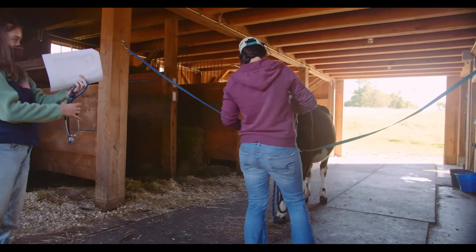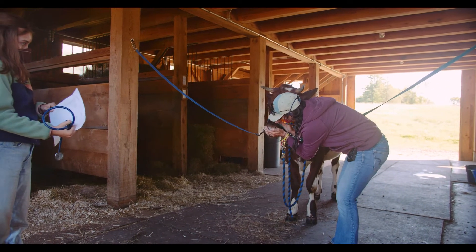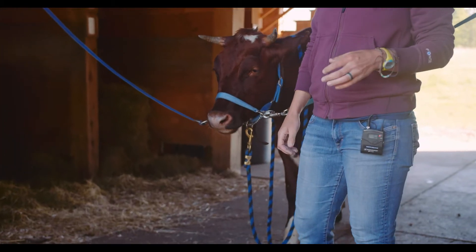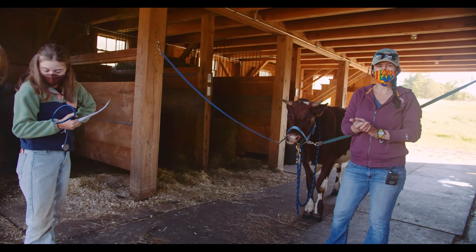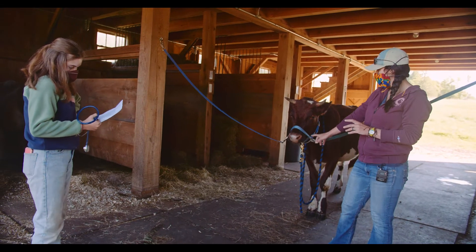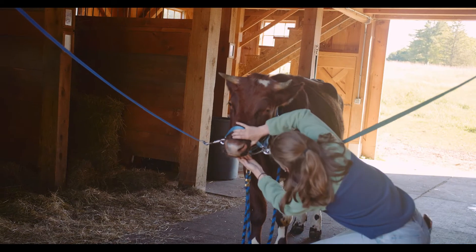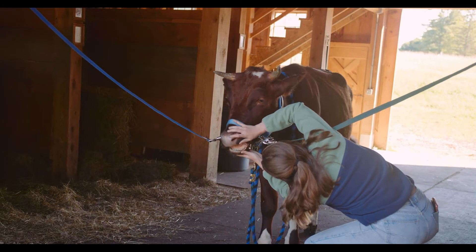Another thing we always do with cattle and even horses is take a smell of their breath. Why would you do that? If something's going on — if he's breathing heavily — instead of a sweet hay smell, you're going to smell a gross, yucky smell. It's also cool because the inside of their cheek feels really awesome.